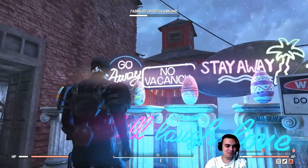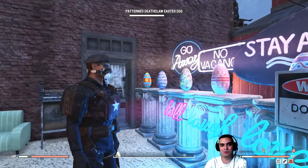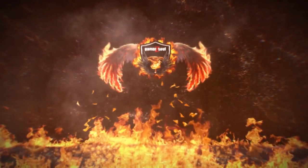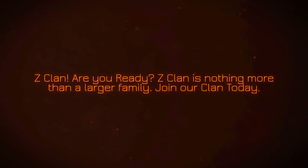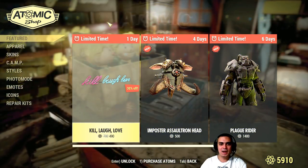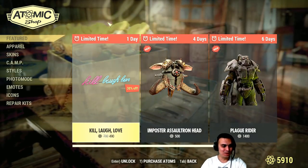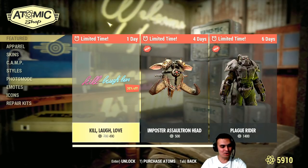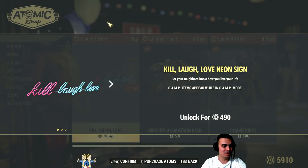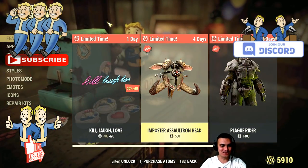And all of these vacancy signs — I'm gonna cover the problem with them at the end once I show you the atom shop itself. So let's jump to the atom shop. What do we have on the menu today — we have a lot of cool stuff. Kill, Laugh, Love with a discount, 490 atoms. We'll get back to that one — this looks dope.